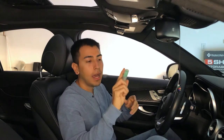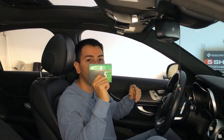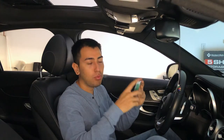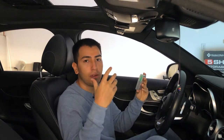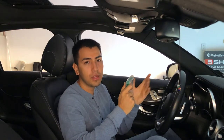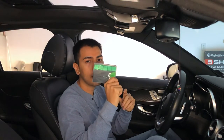Some gum. I got these at Target, and the reason I recommend getting this big pack is because usually when you're in a car full of people and you get some gum, you need to offer everyone gum. Usually with the smaller packets you end up finishing the gum. So make sure you have gum in your car.